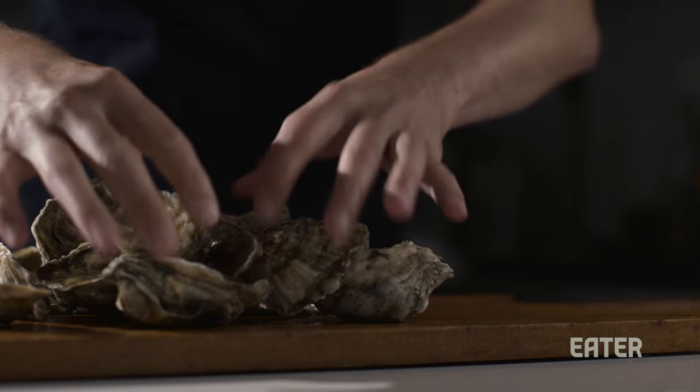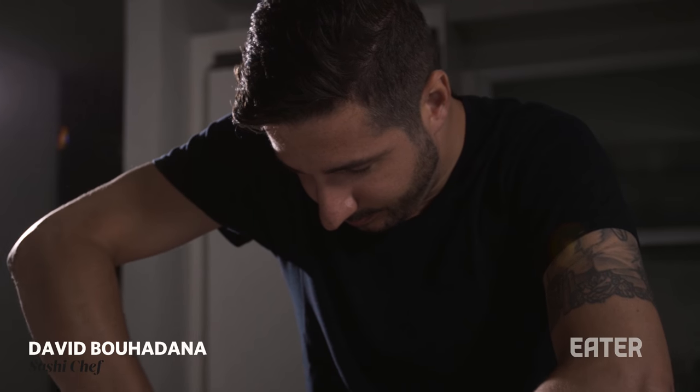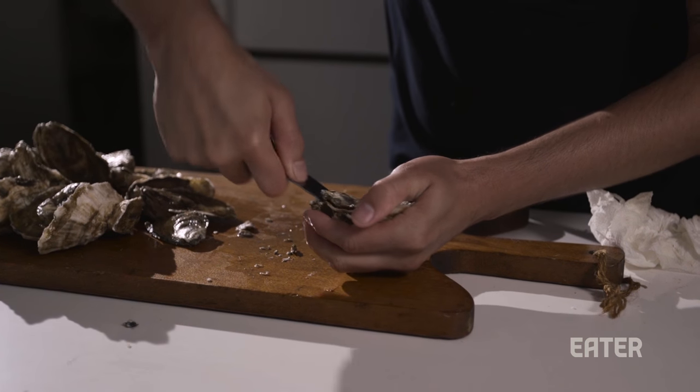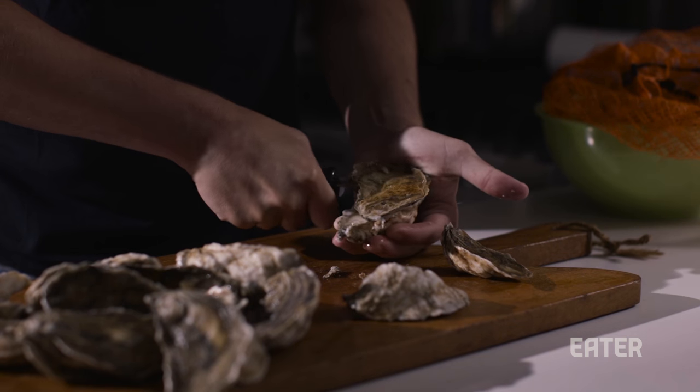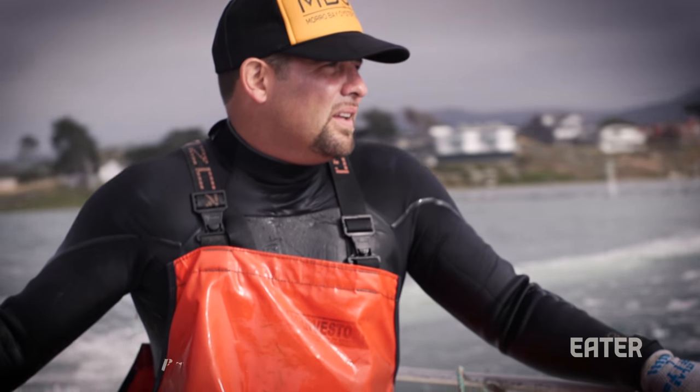There are few things in the culinary world as simple and pure as the oyster. It's one of the rawest forms of cuisine. Farming this bivalve is an art. The shape, flavor, and texture all play into the care it was given. Neil Maloney has perfected a craft in producing the best California gold oyster.